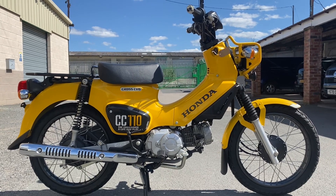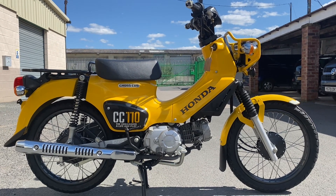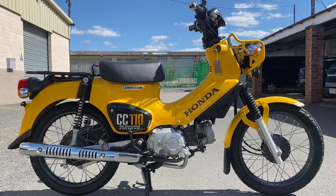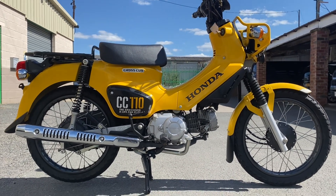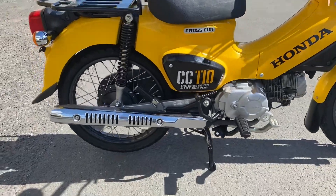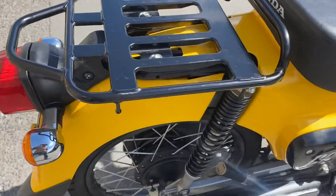This is our absolutely glorious 2018 Honda Cross Cub 110 in yellow and black — a beautiful bike. Lovely colors, pretty new, very low mileage, great condition all over.